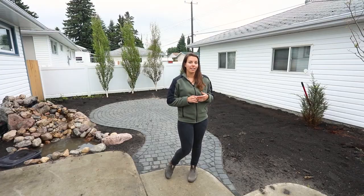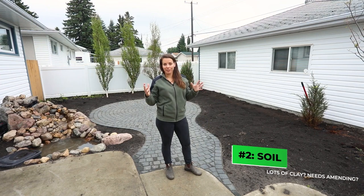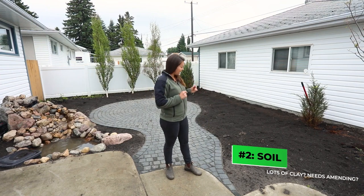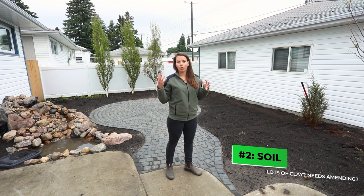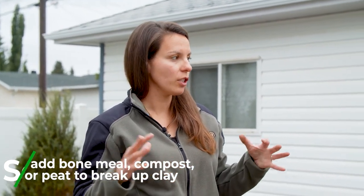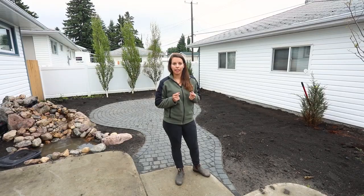The next one is soil. Soil is what our plants are going to be growing in — it's so important. We want to know if there's lots of clay, or if it's nice peaty and loamy soil, rich in nutrients. If it's clay, you're going to have to amend the soil a little bit, adding some bone meal, some compost, some peat, just to bulk it up and loosen up that clay.